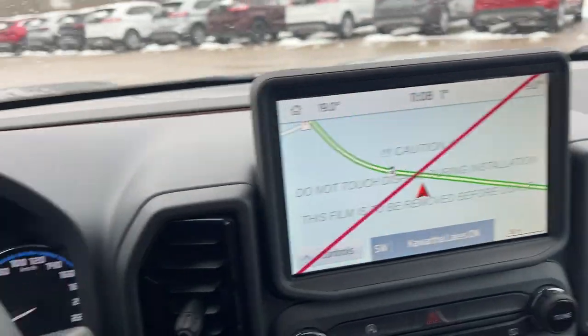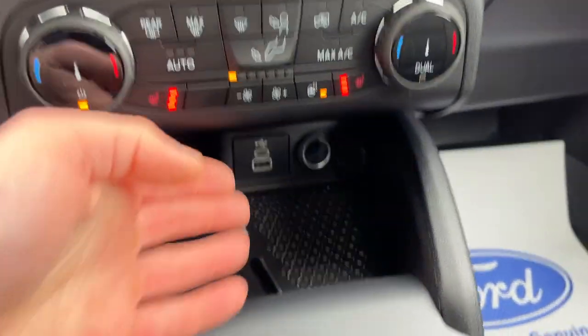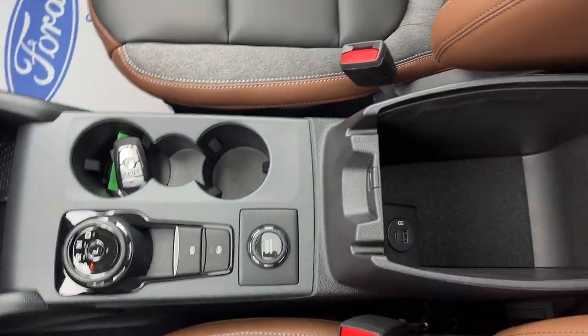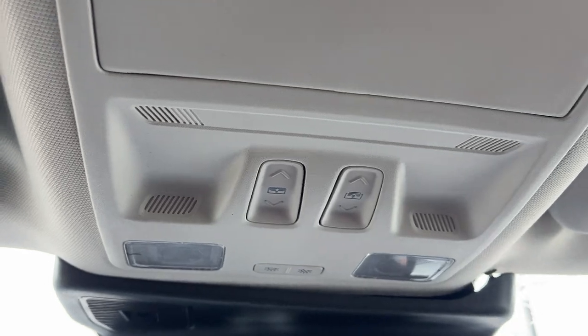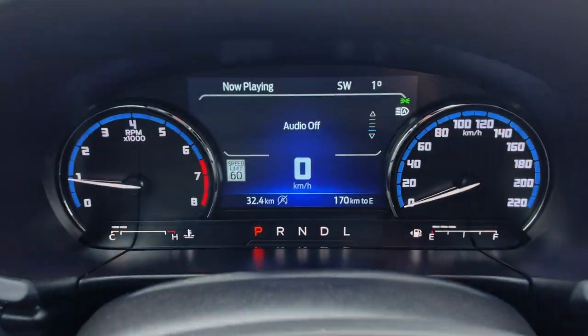You also have the rear camera and parking sensors, Apple CarPlay and Android Auto compatibility, dual climate zones, heated seats, heated steering wheel, wireless charger, USB options, and a 12-volt outlet. There's a dial-style shifter, remote start, different drive modes, additional USB power in the center console, a glove box, auto-dimming rearview mirror, sunroof controls, and a universal garage door opener — a really well-equipped Bronco Sport.